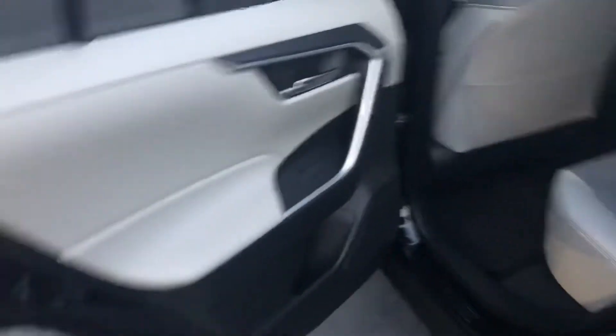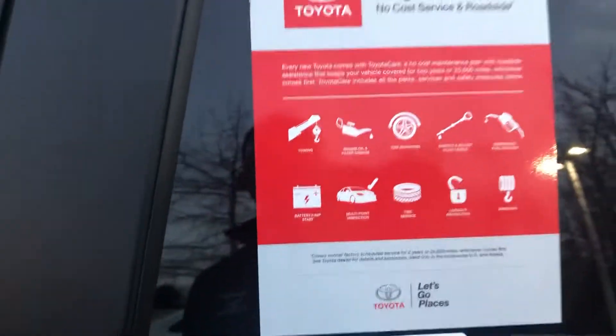You can also fold these seats forward for more storage space. The designs on the speakers are really nice. Also at LaGrange Toyota you get a two-year, twenty-five-thousand-mile free maintenance with Toyota Care and all these other services.